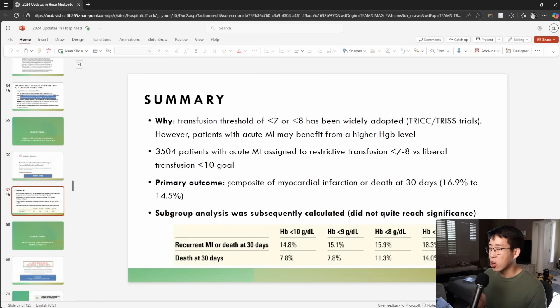There was actually no significant difference in the primary outcome — myocardial infarction or death at 30 days — although there was a trend towards improvement. The biggest benefit seemed to be seen at a hemoglobin target of 9, because death at 30 days was 14% if less than 7 grams per deciliter, 11.3% if less than 8, and at the 9 grams per deciliter mark, that's when you saw the steepest drop in mortality.